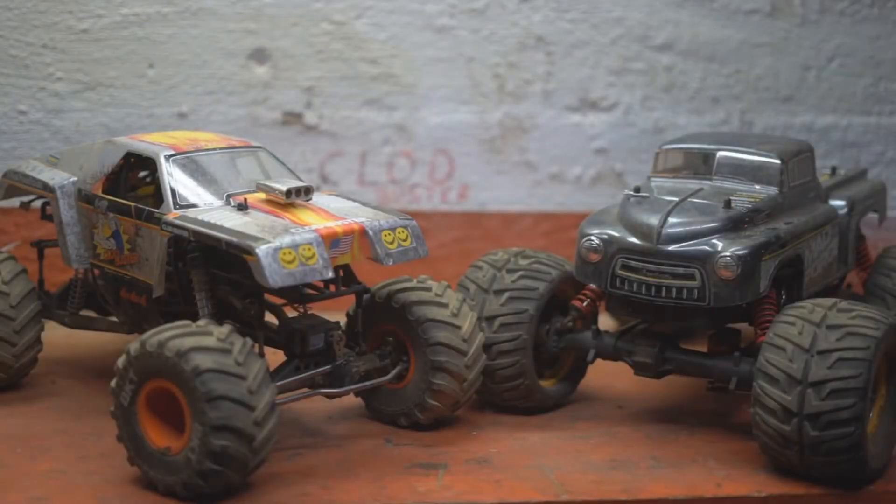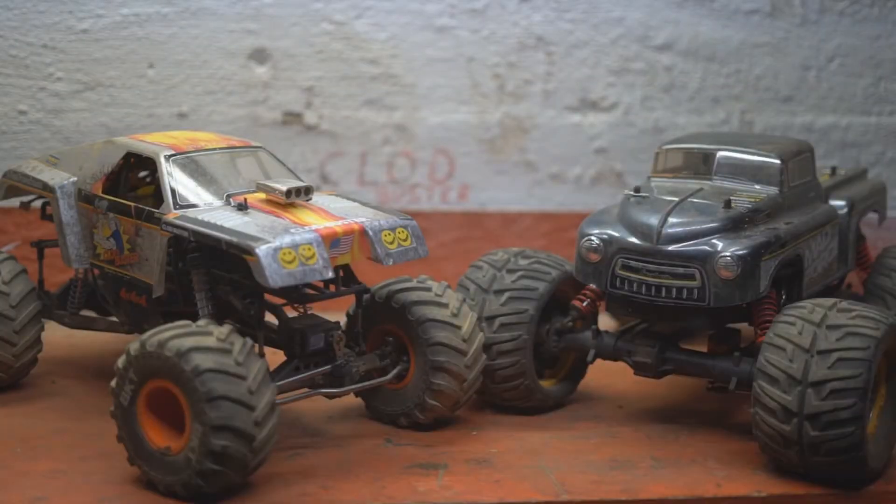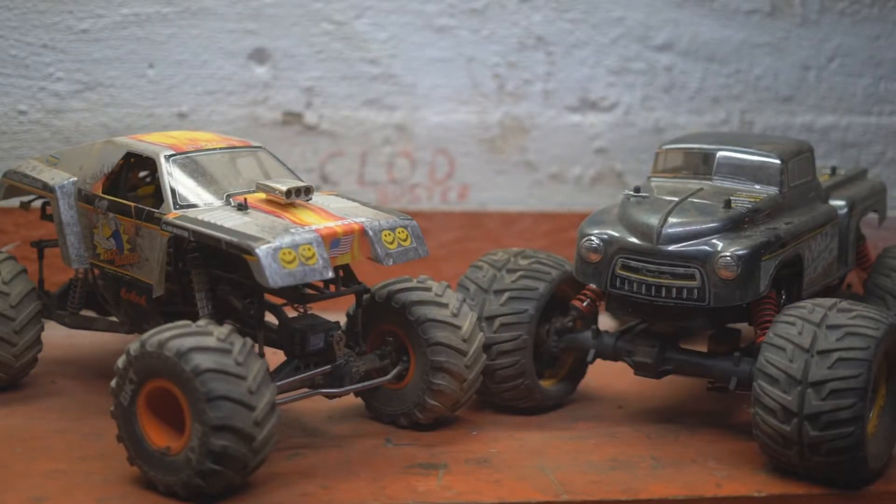I've got a versus video for you today: the Kyosho Madforce Cruiser VE going up against the Axial SMT-10. In my opinion, the two best solid axle shaft driven monster trucks on the market. Even though the Kyosho is 8th scale and the Axial is 10th scale, I think it's a pretty good comparison because the Kyosho is mostly stock other than the steering upgrade, and the Axial is pretty heavily modified. So let's take a closer look at them.